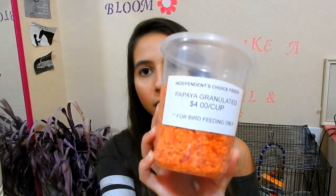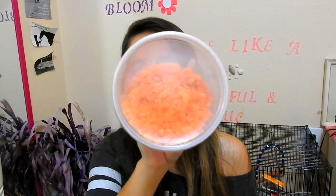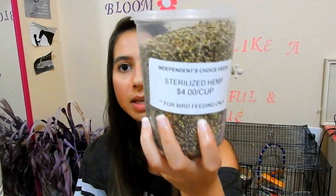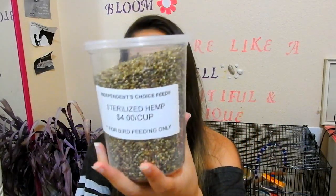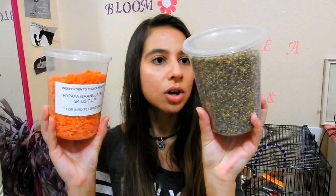The next two things I bought them are food. I got them these granulated papaya pieces, which is just like dried or dehydrated papaya. And then I also got them hemp seeds, which hemp is really good for them. These are each $4.